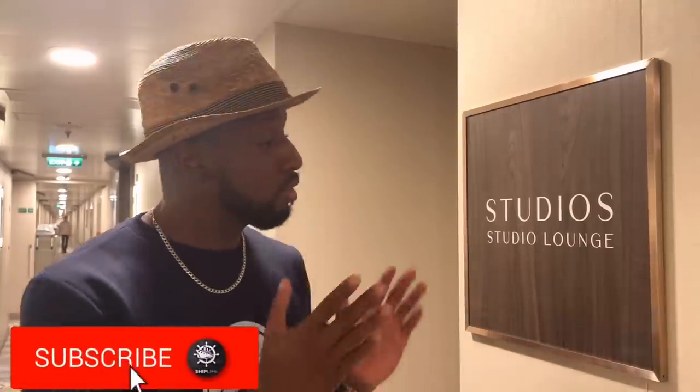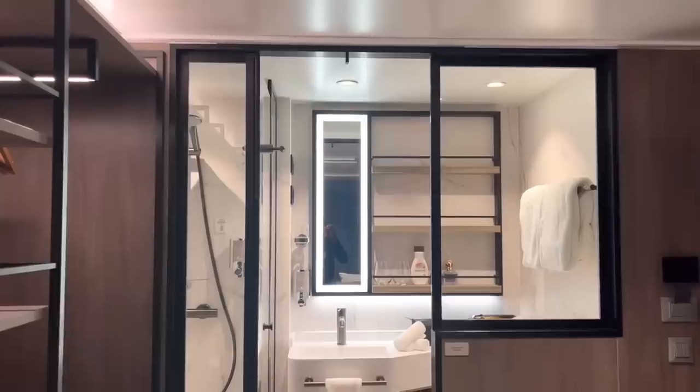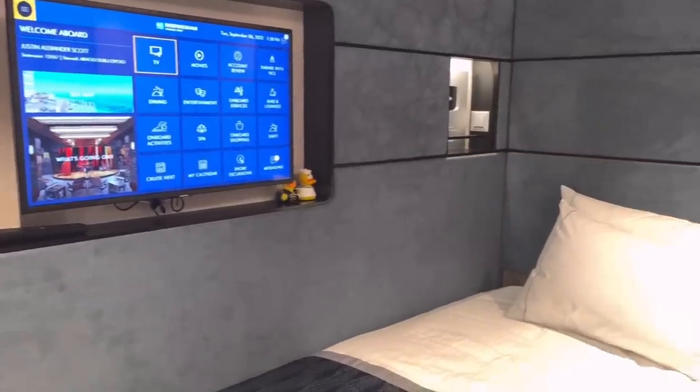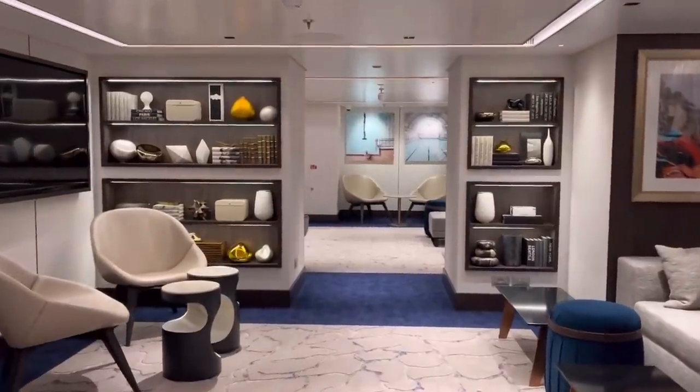Welcome to the solo studio lounge located on the brand new NCL Prima. In this video, I'm going to be giving you a walkthrough and tour of not only my solo studio cabin but also the solo studio lounge, and it's actually pretty amazing. I'll also be going over things like the prices and things that I loved and hated about the accommodation.